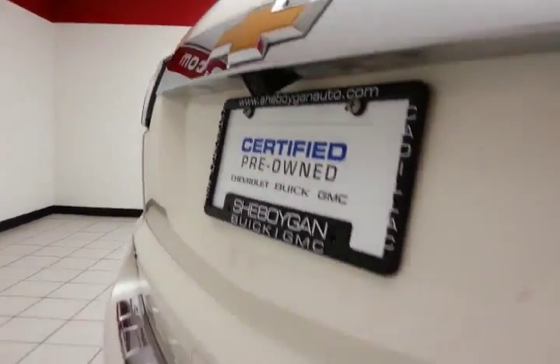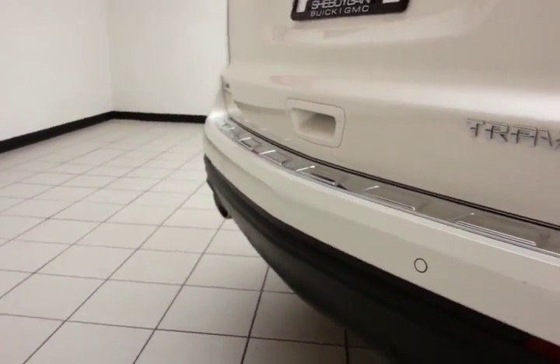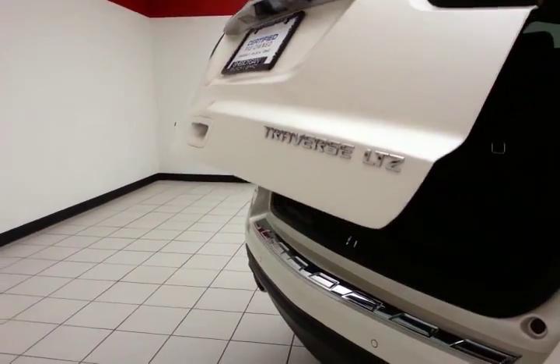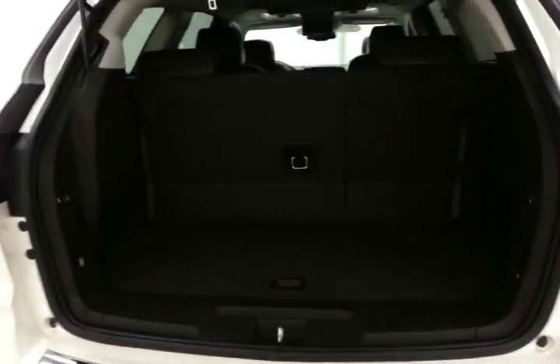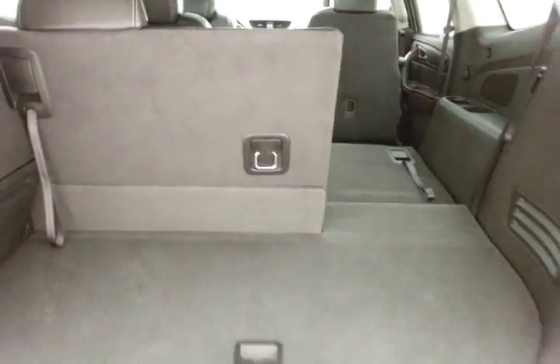Backup camera as well as rear parking sensors for additional safety. Plenty of space behind the third row with a 60-40 split seat that folds flat easily, giving you a lot of flexibility for cargo and passengers.